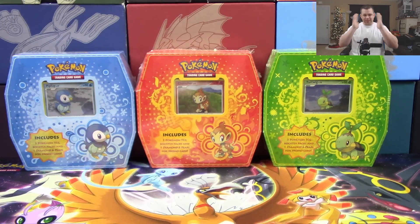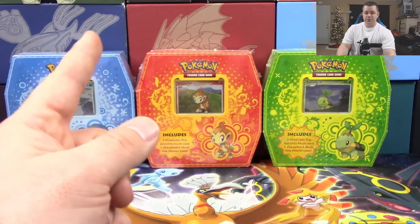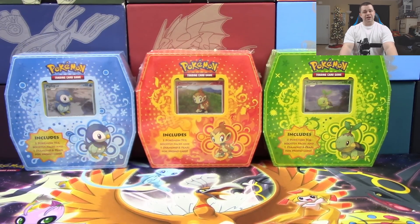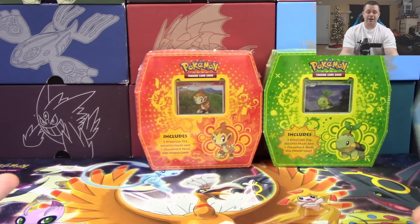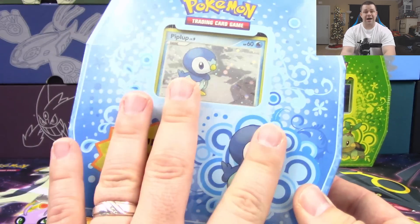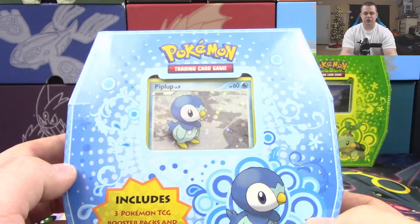You guys are probably wondering what we're looking at, because a lot of this stuff was around way before most of you got into Pokemon. We have three different boxes — the Piplup, Chimchar, and Turtwig Classic Trio tins, though they're actually boxes. They're known as the Classic Trio tins so I'll just go with that. This is the Piplup box, and it has a Piplup promotional card inside from Diamond and Pearl, plus some packs.